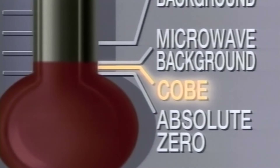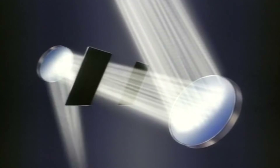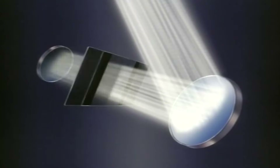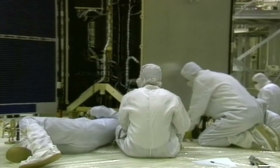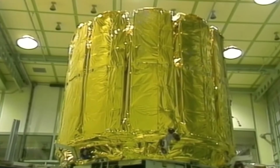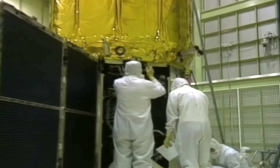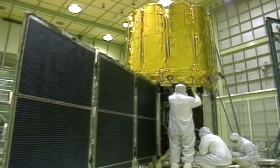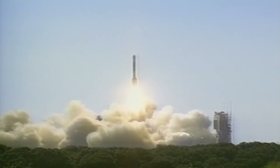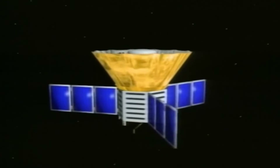Sensitive detectors for these wavelengths have only recently been developed. Instrument designers pushed this technology to the limit. The satellite's three instruments are extremely precise and very sensitive to infrared and microwave radiation. The instruments also have to be supercooled so that their own heat doesn't overpower the cold radiation they're trying to detect. One cosmic remnant is now so cold it radiates at only three degrees above absolute zero.